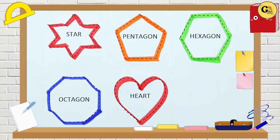Hello friends, today we learn shapes. Star, pentagon, hexagon, octagon, heart.